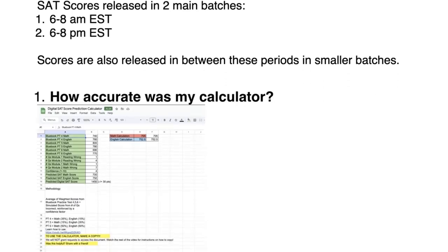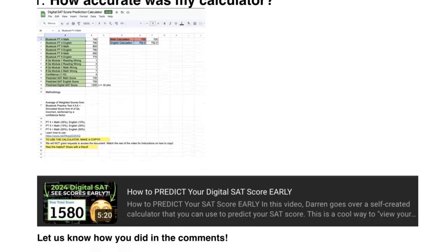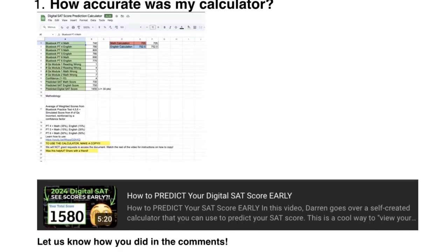Now, how accurate was my prediction calculator? I have a video up — basically it's a prediction video where you can predict your SAT score by plugging in your practice test scores, as well as how many questions you think you got wrong, and it'll give you a predicted SAT score. If you just got your SAT score back, you can use that calculator, see how close the scores are, and really help us make the calculator more accurate for future students.